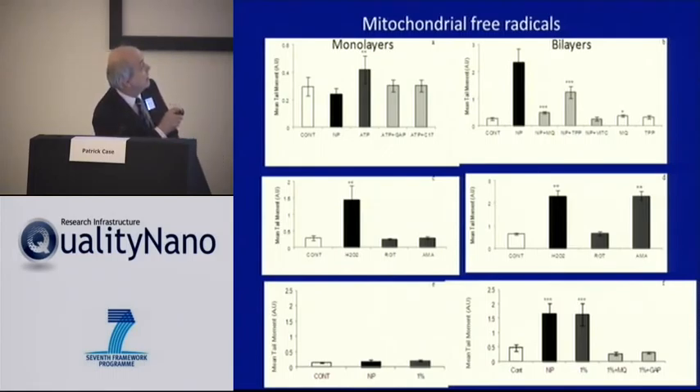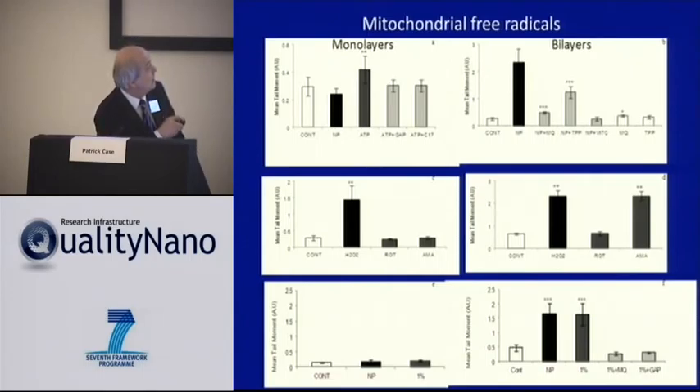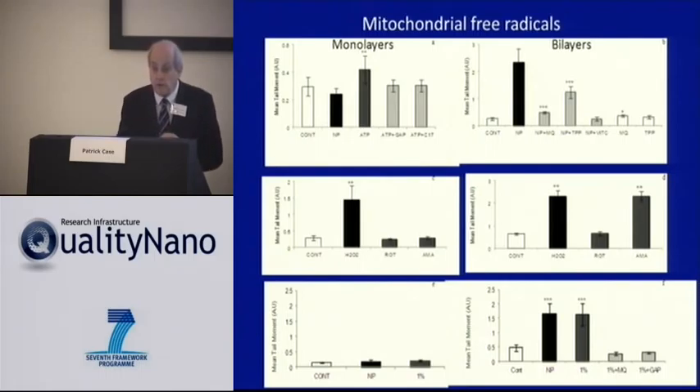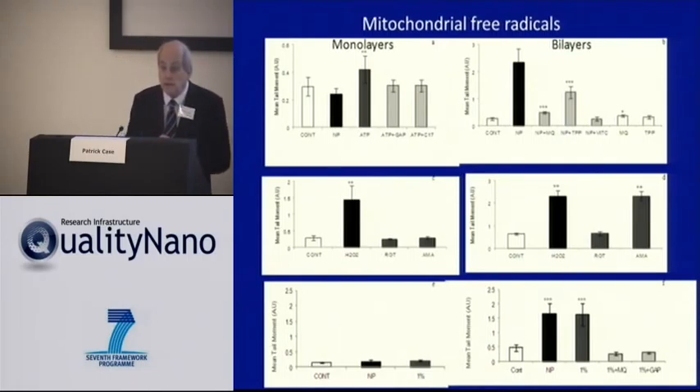We compared the actions when the barrier was monolayered versus bilayered. Under those circumstances, the bilayered barriers signaled and the monolayered barriers did not. Moreover, you could prevent the damage from these different stimuli either by blocking gap junctions or by blocking mitochondrial free radicals using mito-Q — an antioxidant that selectively gets inside mitochondria and specifically blocks the actions of mitochondrial free radicals — again highlighting the potential for mitochondria to be key elements.